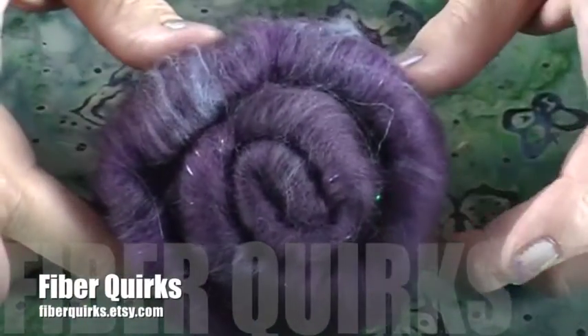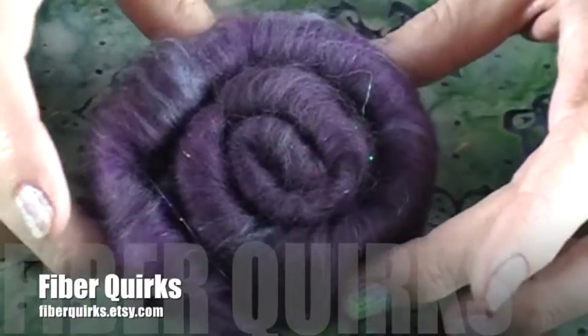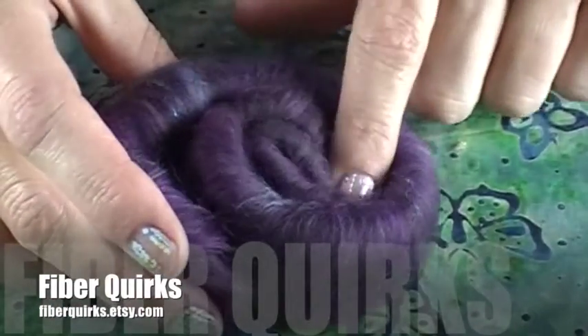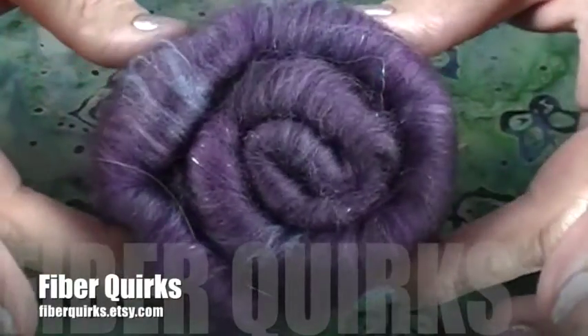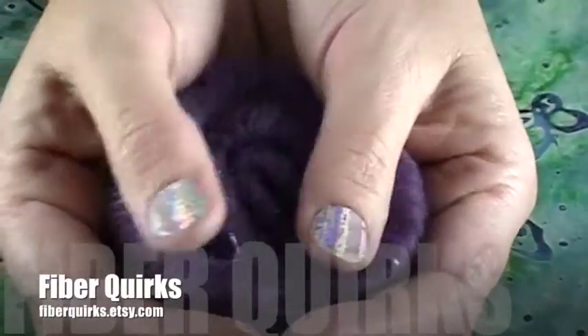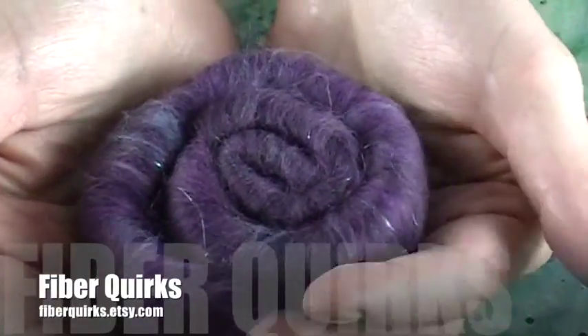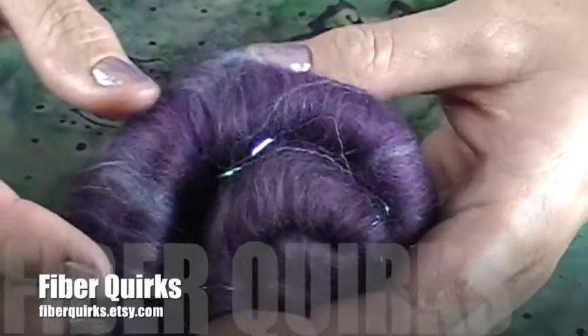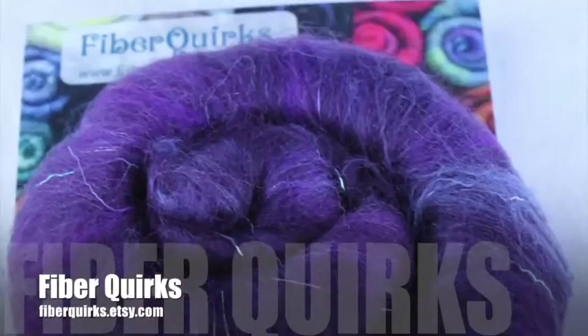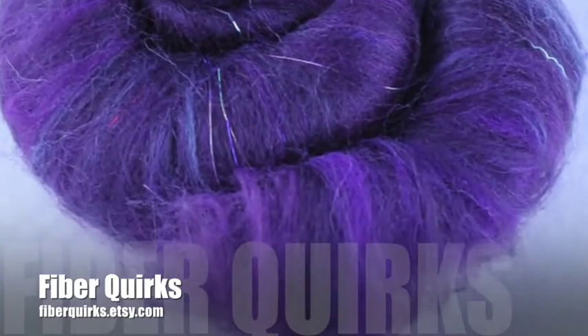Fiber Quirks sent us these beautiful little rolags that she calls Sugar Plum Fairy. They feel like merino and I can see sparkly Angelina in there. It feels really soft so I think this would be a real treat to spin. The Angelina has just a little bit of a crimp in it, so it's going to add a lot of sparkle without requiring a whole lot of Angelina.